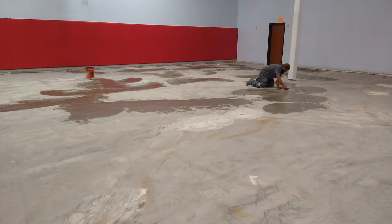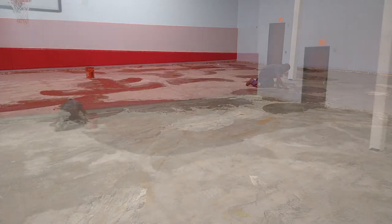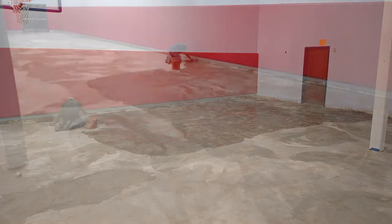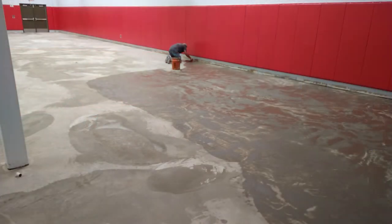With the goals and lights moved, it was time to start work on the gym floor. Before we could install the Sport Court flooring, the entire concrete surface needed a little tender loving care — it just had way too many imperfections for any floor to be properly installed.